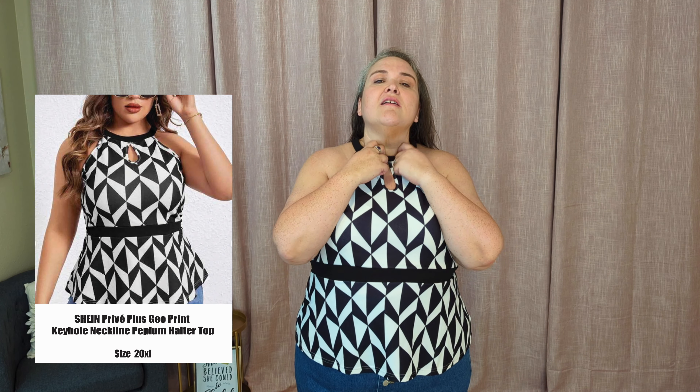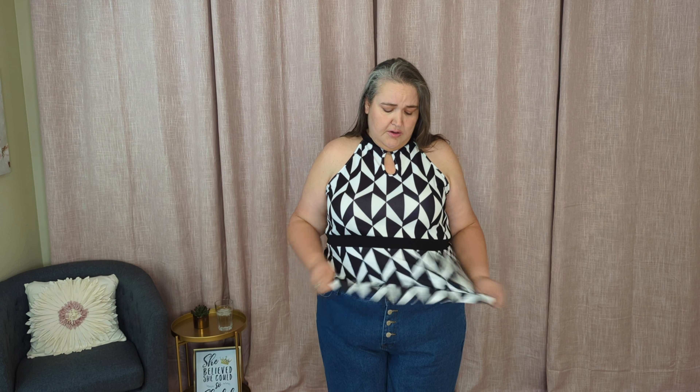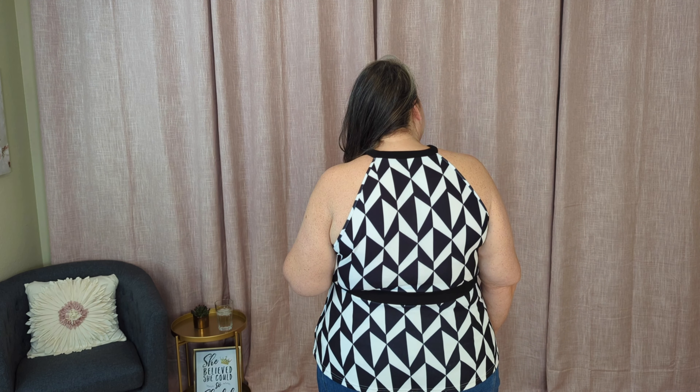I must have been feeling the geometric prints when I was shopping this haul because I got quite a few of them. But this one's really cute — it's a halter tank. It's a very stretchy shirt so although it looks cinched in, it's definitely roomy and movable. It has a little keyhole cutout and it cinches in at the waist and then flares out. Overall roomy and cute I think — same pants as before. Here is the front and the back, and those really long pants I keep tripping on.